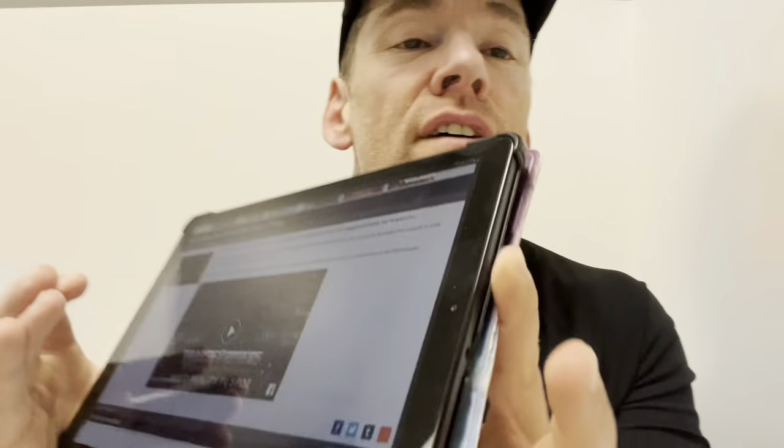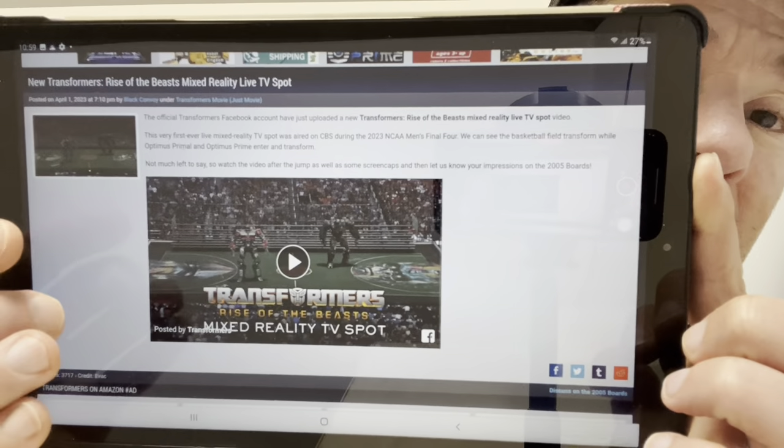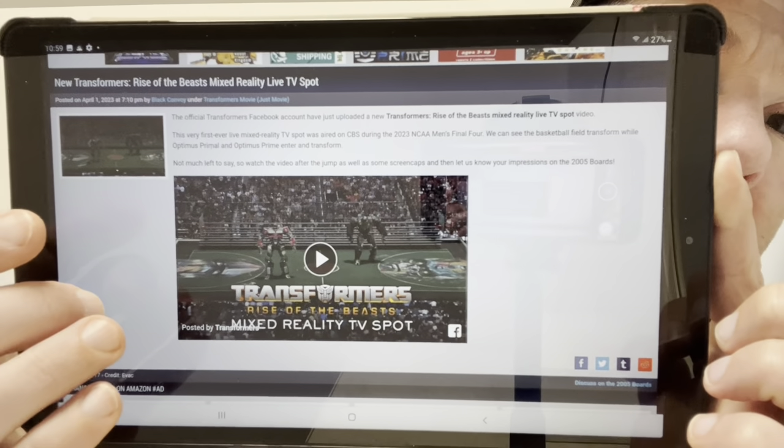This is spectacular — for obvious reasons I cannot show it to you, but it's all over social media. If you haven't seen it yet, head to TFW 2005 and press the play button. It is the TV spot from the 2023 NCAA Men's Final Four — the basketball court transforms, and Optimus Prime and Optimus Primal enter and transform as well. It is absolutely brilliant. I strongly recommend you go have a look.